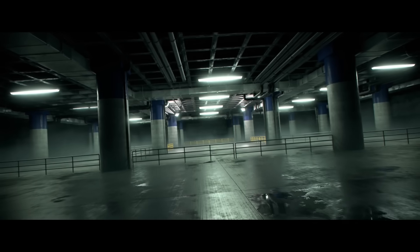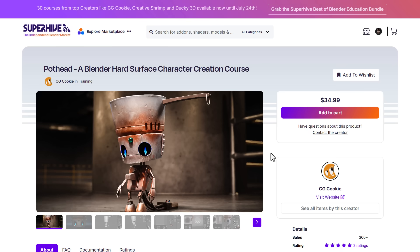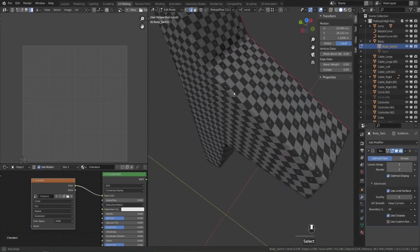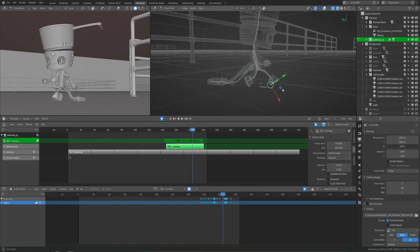CG Cookie also included Realistic Industrial Environment with Blender and EEVEE, another great course for those thinking about creating nice-looking environments. Pothead is also a nice one for those looking at creating hard surface characters — going from concept to modeling, UV unwrapping, texturing, and shading, making it a cute and interesting course for hard surface modeling.